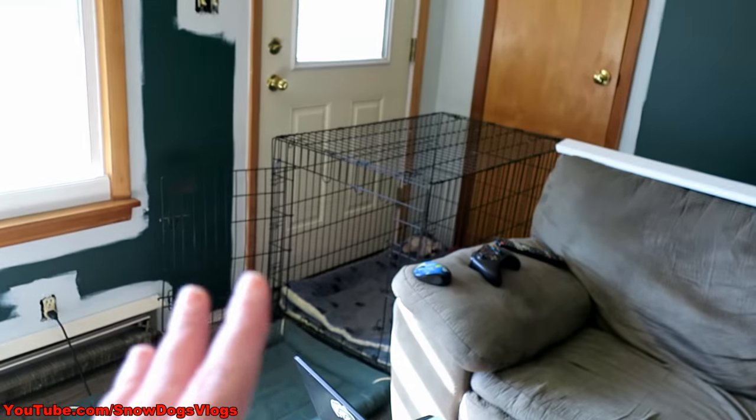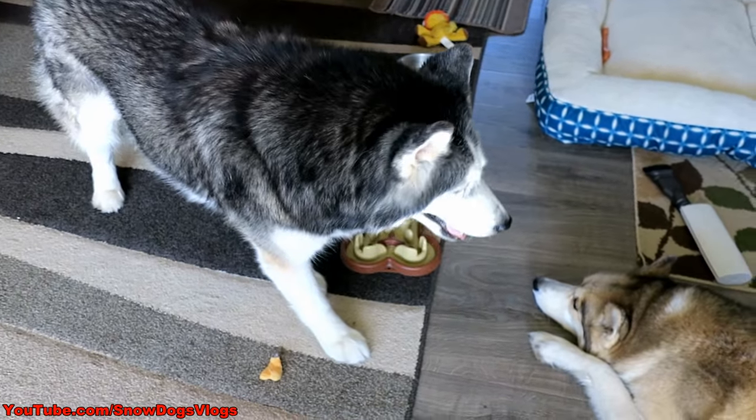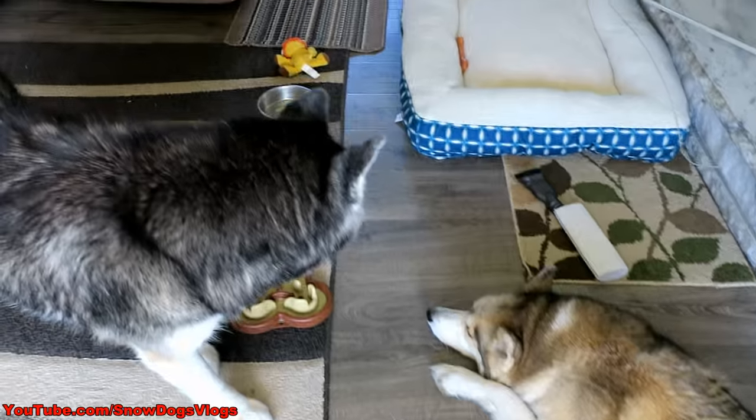It's gonna be so weird in here when this is all painted and not green. So, we're taking a break from painting. Our living room is, as you can see, in shambles. But Oakley's kennel is in the right spot, so that's the most important part, right Oakley? She's like, my kennel is back where it belongs, so it's all good.